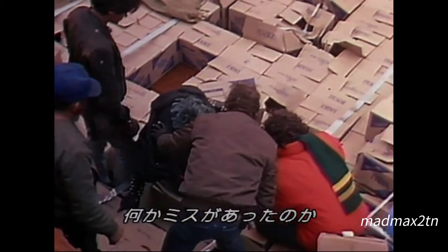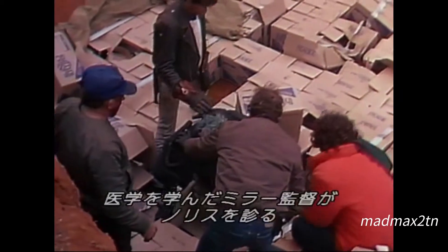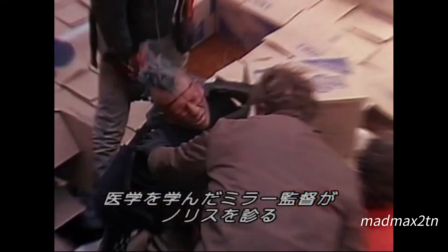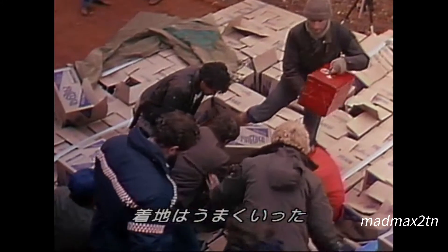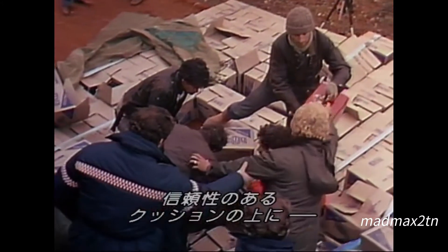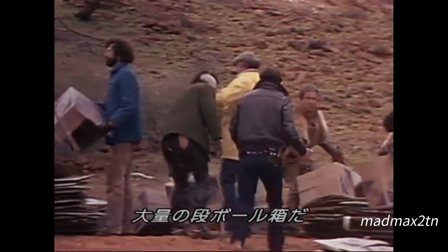The stunt has not gone according to plan. Director George Miller, who is trained as a doctor, examines stuntman Guy Norris. His injuries will not permit him to return to the production. Norris was supposed to land safely in the most reliable and advanced cushion yet devised, a huge mound of empty cardboard boxes.